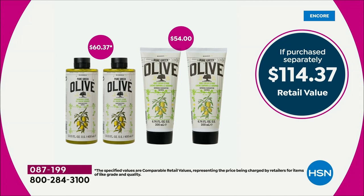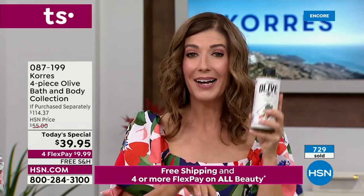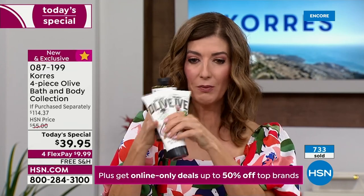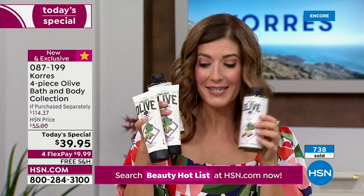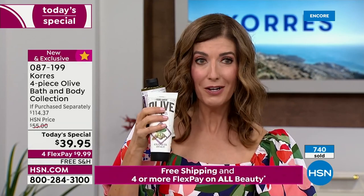It's a 114-dollar value you're getting home today for less than 40 dollars. The shower gel alone is 30 dollars. For less than ten dollars more, you get one, two, three more products — a total of four products for less than 40 dollars. That's less than ten dollars a piece if you buy today.